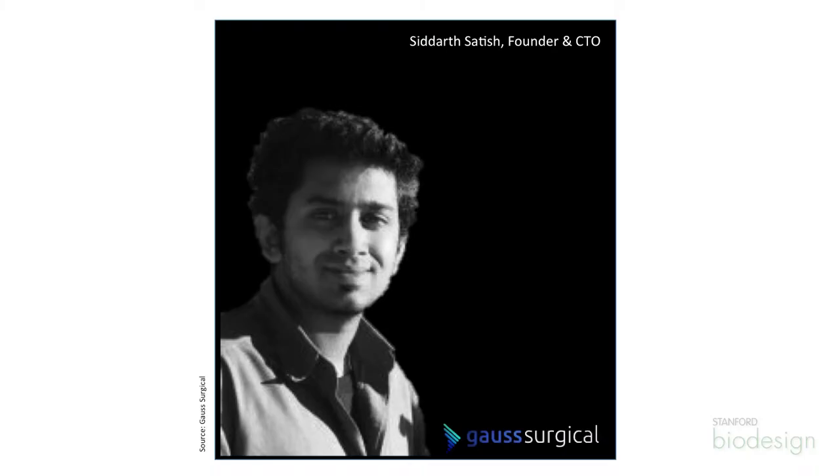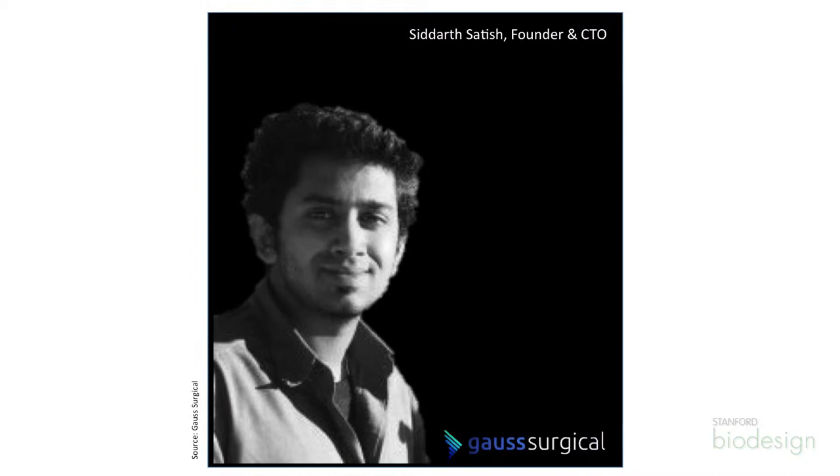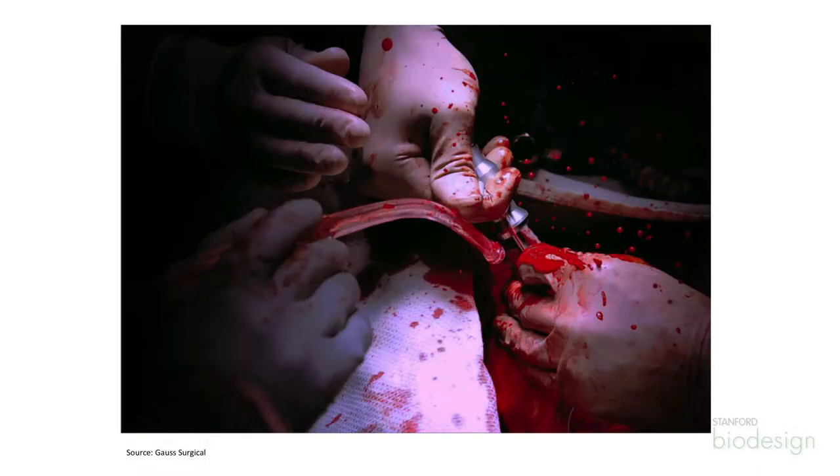Let me tell you a little bit about the Triton fluid management system and the need it addresses. This started as one of the biodesign classic programs. The student was Siddharth Satish, who is the founder of the company. Sid was a student in the biodesign class doing needs-finding — in the operating rooms watching what was happening — and he recognized that during surgery there was frequently a lot of blood loss, but no one was really able to quantitate how much.